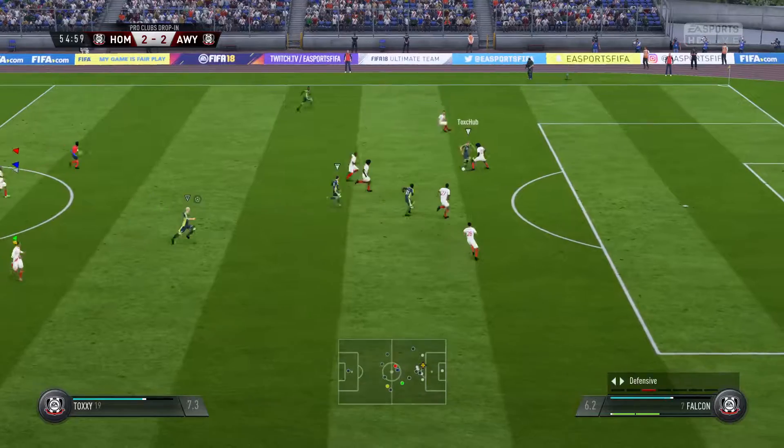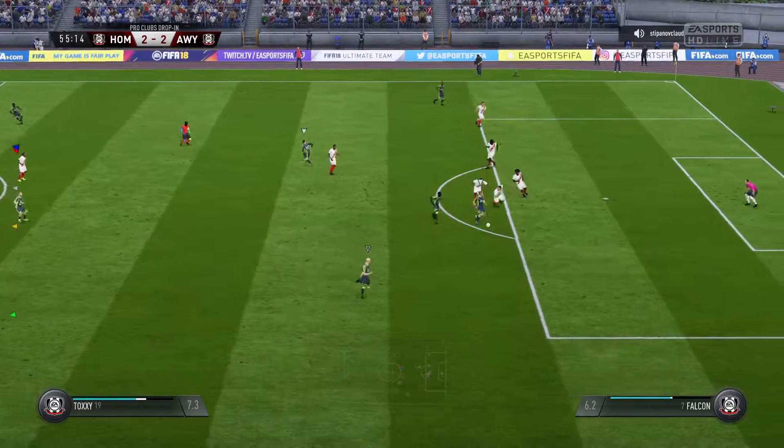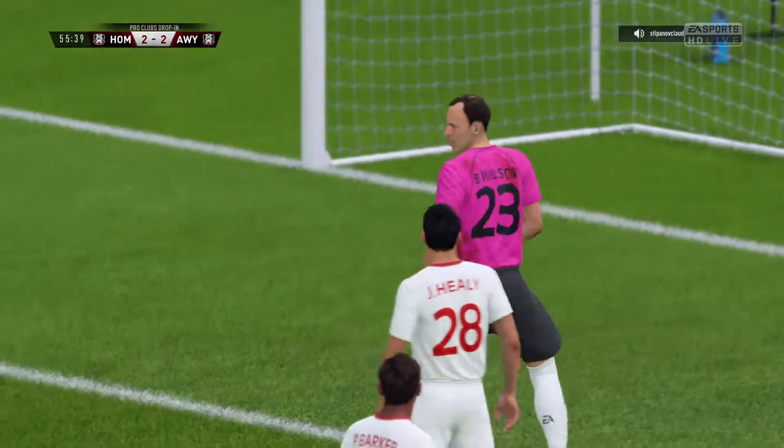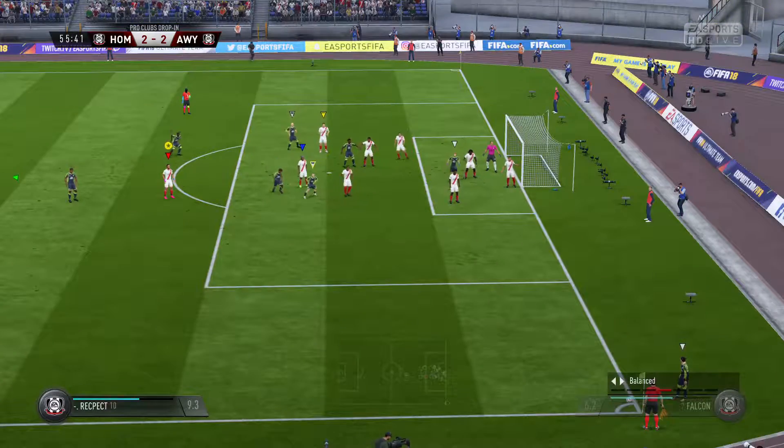Really getting at the opposition this far up the pitch now. Great chance — very good stop here. Well, that's gone behind — it'll be a corner.